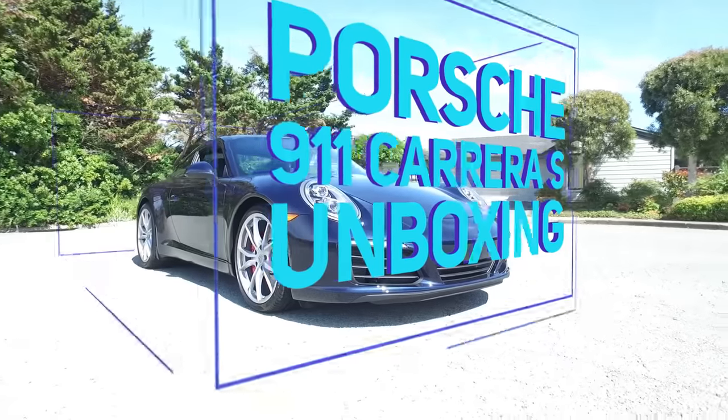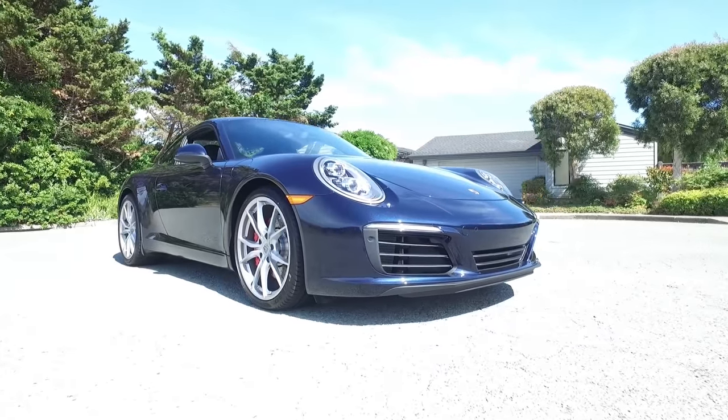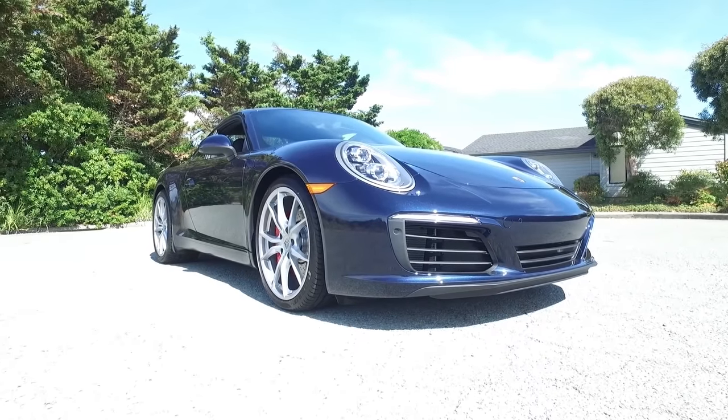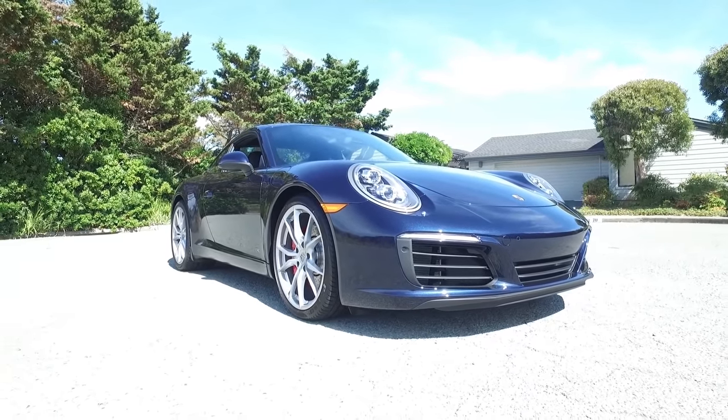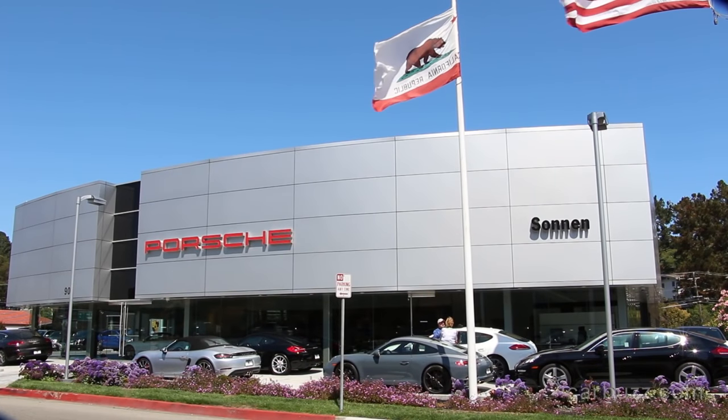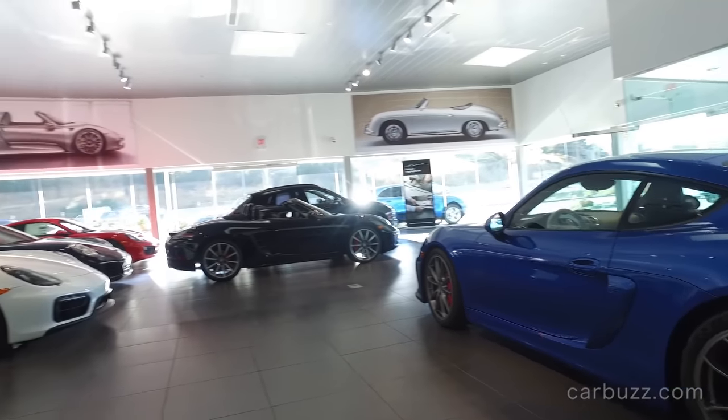So what's new about this that you're saying they've never done before? It's turbocharged. That's right. It used to be naturally aspirated, and the Porsche purists are probably not too happy about that. But we also want to thank Mill Valley, Son, and Porsche for letting us come on down and film this car for you today.